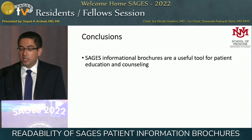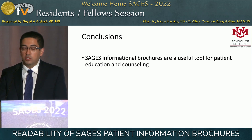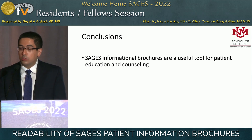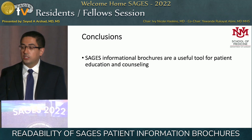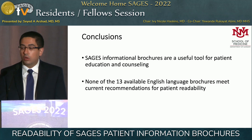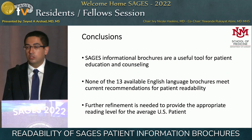In conclusion, the SAGES informational brochures are a useful tool for patient education and counseling. They have pictures, you can draw on them, and they are useful in the discussion a clinician has with their patient. However, none of the 13 evaluated meet the current recommendations for patient readability. Although some brochures have been updated, further refinement is needed to provide the appropriate reading level for the average U.S. patient.